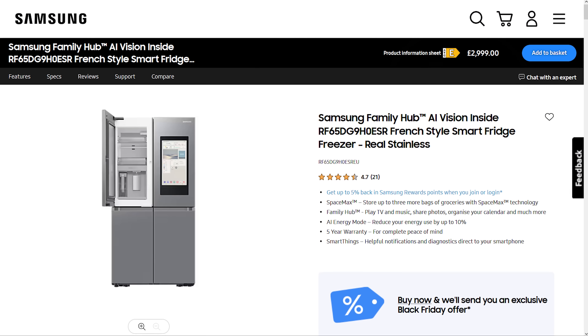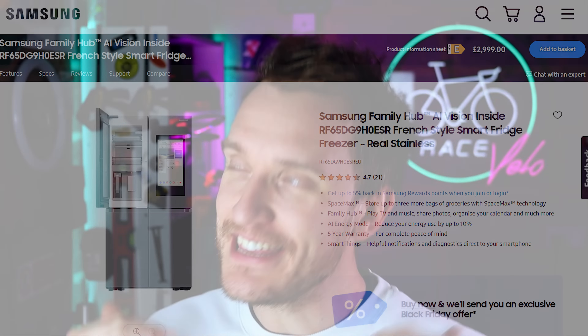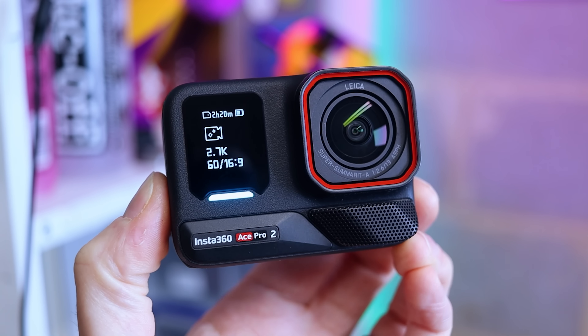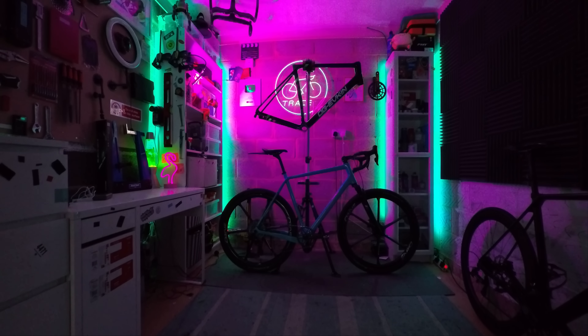Often when AI is bundled in with something it can be a bit of a gimmick — like, this fridge has AI built in to help you out somehow. But in this case, the AI genuinely improves on the base product. Although maybe I've just ruined any potential fridge-based sponsorship for the future.